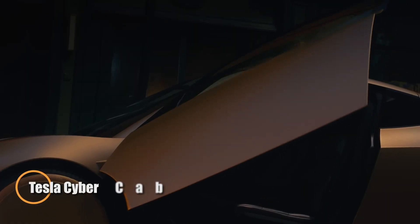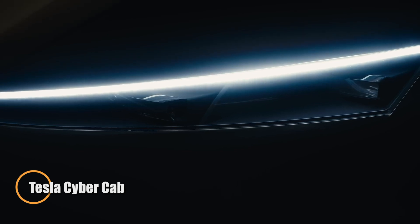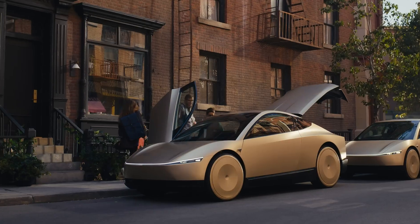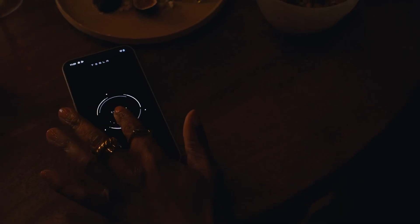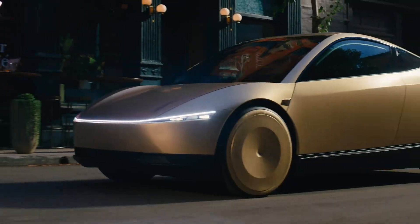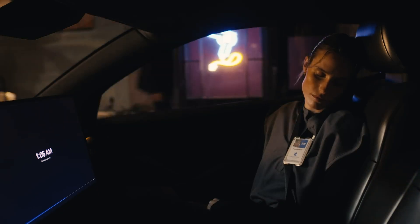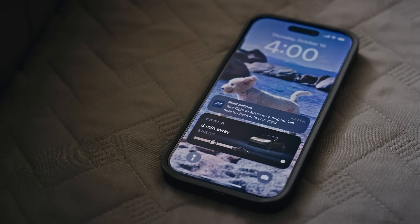At Vivatech 2025 in Paris, Tesla stole the spotlight with the reveal of the Cyber Cab — the world's first fully autonomous robotaxi with no steering wheel or pedals. This futuristic two-seater features a bold Cybertruck-inspired design and marks a full departure from traditional vehicle controls, embracing a completely driverless experience powered by Tesla's advanced vision system and proprietary AI.